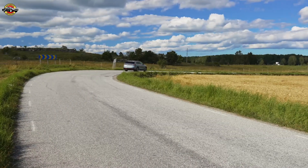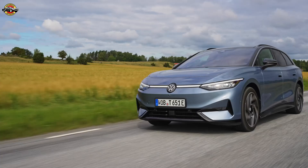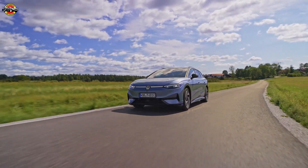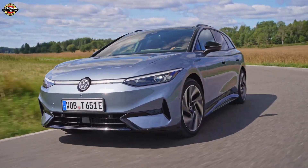Powered by an 86 kWh net battery and producing 210 kW or 286 PS, the ID7 Pro S showcased an average energy consumption of just 9.2 kWh per 100 km during the test.